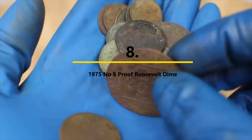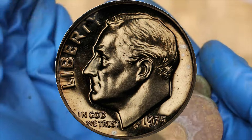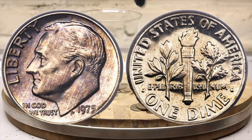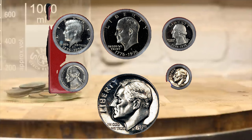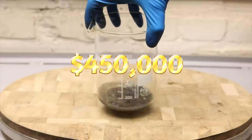Number eight: the 1975 No-S Proof Roosevelt Dime. As a general rule, you don't normally see proof coins with errors — proofs are specially made for collectors, and extra care is taken in their production. Nonetheless, the US Mint included a few dimes in their 1975 proof sets that lacked an S mint mark from the San Francisco Mint. To date, only two such examples have been identified; they could only be obtained from annual mint proof sets. Given a current population of just two, prices are in the range of $450,000.